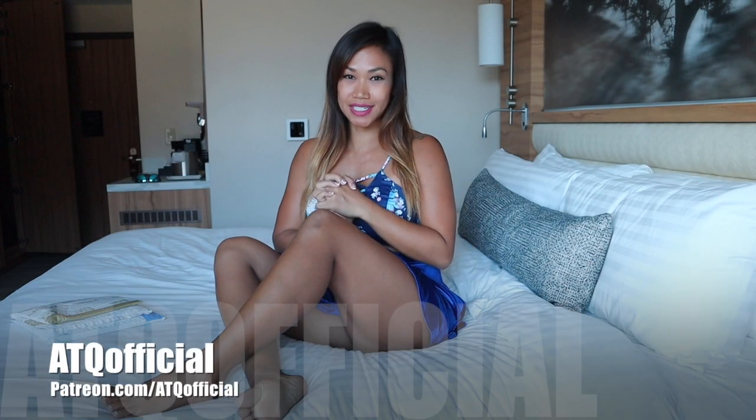Hey everybody, welcome back to my channel. So today I'm going to be doing another unboxing for you. I have two packages here. I decided to do two today because I have no idea what this is — it doesn't really feel like there's anything in here. So we're just going to do two packages today and let's get started.